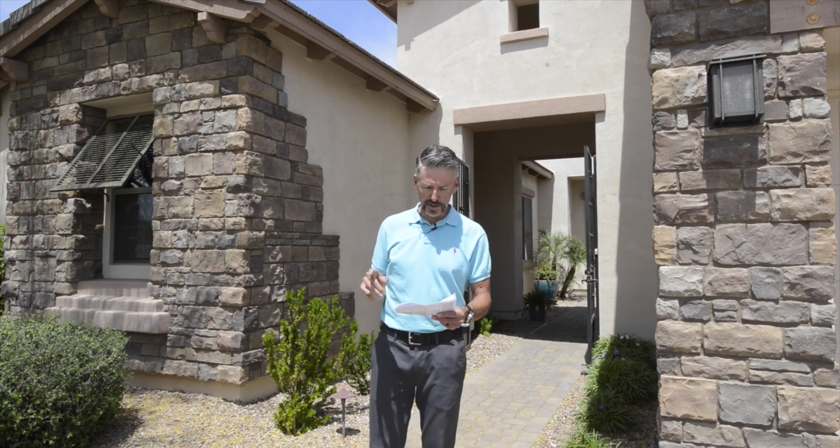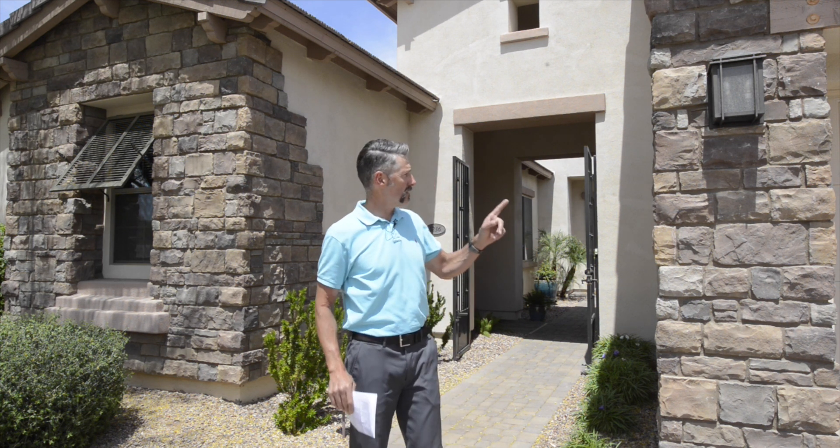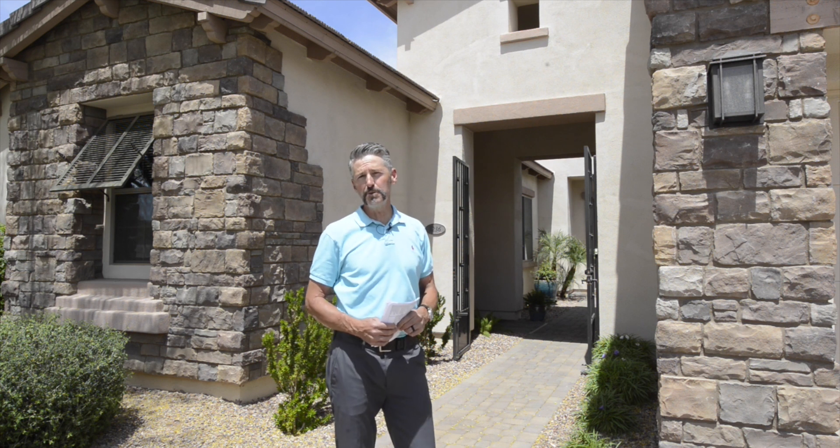It's a phenomenal four-bedroom, three-and-a-half bath home. It's got a full casita, three-car garage. When the house was originally built, they put $140,000 of upgrades in it, and now they just finished another $175,000 remodel.